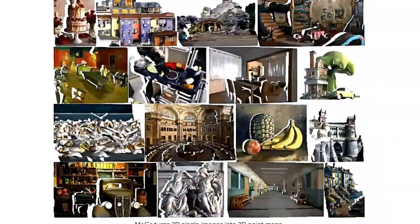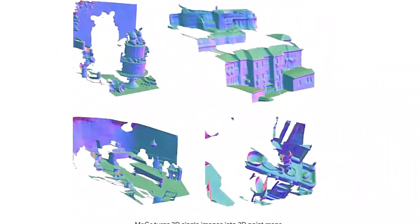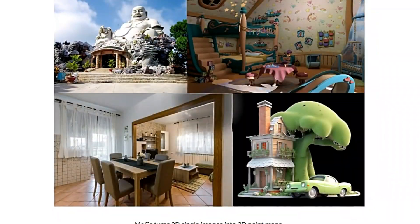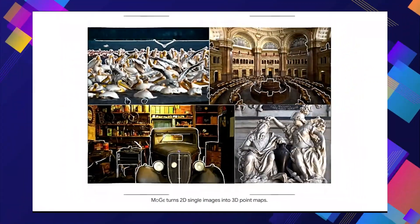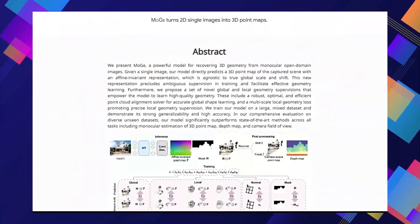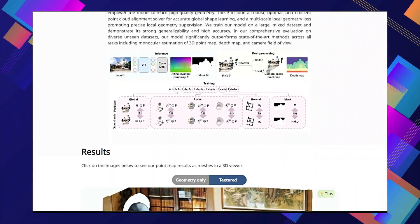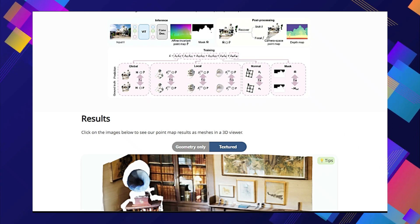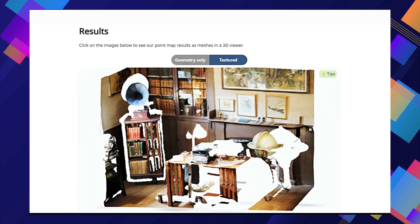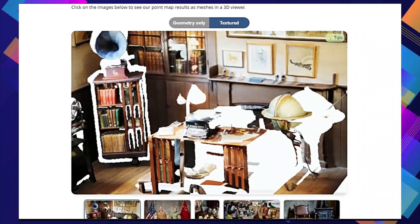So what makes Moji so special? First, it uses a unique affine invariant representation for its 3D point map predictions. This means the model's output isn't affected by the scale or position of objects in the image, leading to more accurate and consistent results. Moji also uses new methods for global and local geometry supervision, including an optimal point cloud alignment technique and a multi-scale local geometry loss function, both of which help Moji achieve higher accuracy.